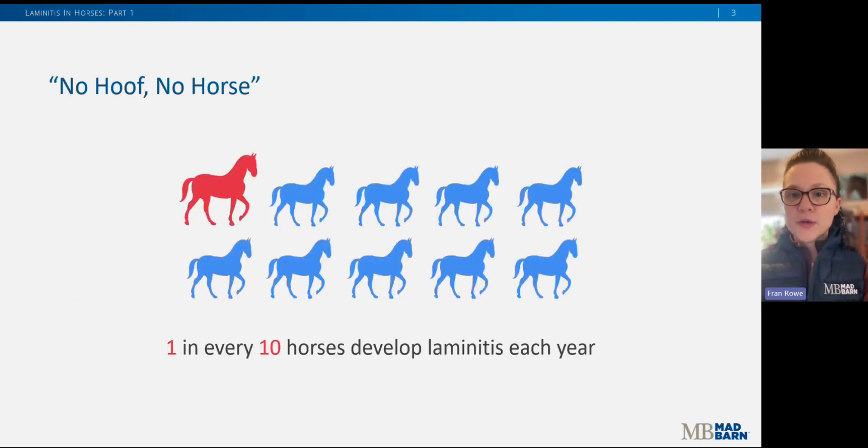We're all familiar with the phrase 'no hoof, no horse,' because it's so true. Laminitis is the most serious disease of the equine foot and it's probably the second biggest killer of horses behind colic. It's estimated that between 10 and maybe 15% of horses in the United States are afflicted by laminitis at some point in their lifetime, and up to 75% of those affected eventually develop severe or chronic lameness and debilitation.